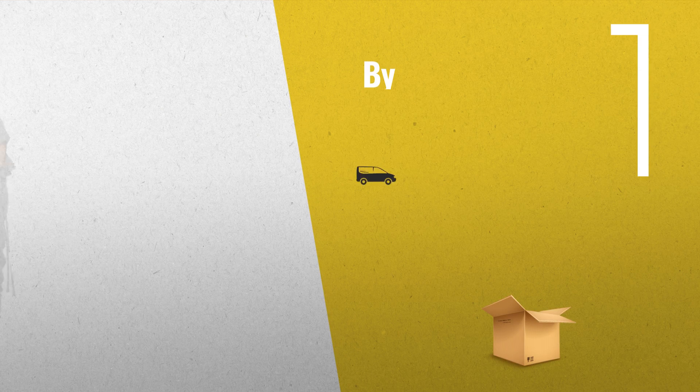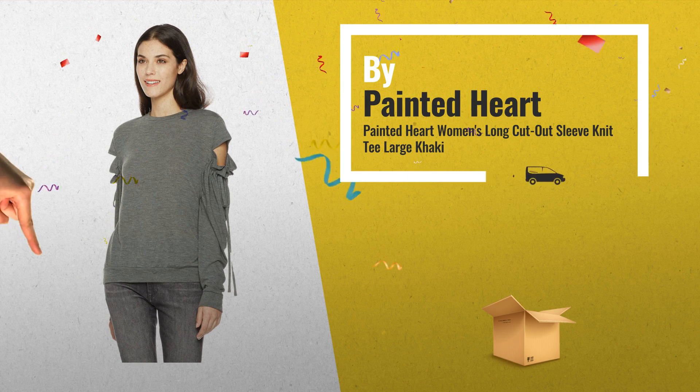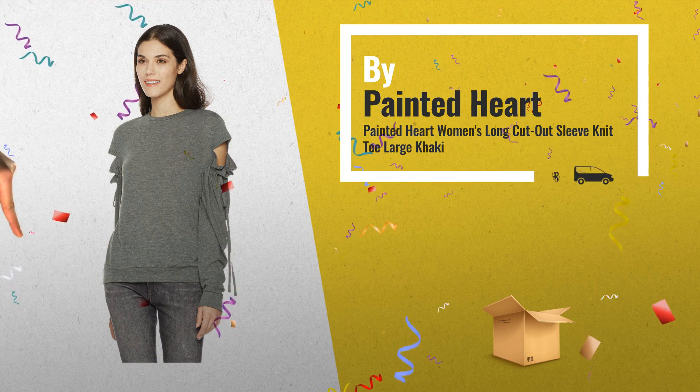Number 5: Soft Knit Tee featuring long sleeves with cut-out, and sheared rib and tie accents, also by Painted Heart.